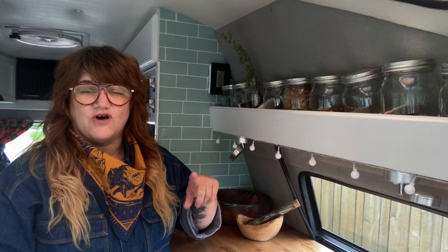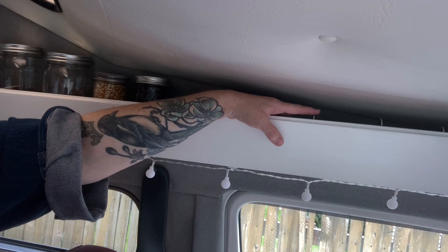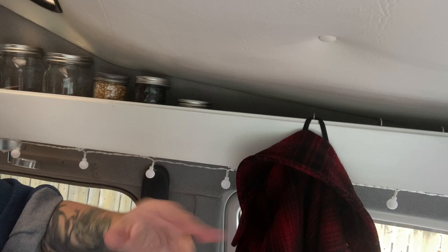Another distinctive feature of the Roadtreks that I really love are these long shelves that run all the way from the front of the cab to the mid-ship section. I use mine for food storage, keeping things like trail mix, granola, and oatmeal up here in glass jars. To keep them from clinking together, I put a compostable sponge between each one so they don't rattle and break as we drive. This allows me to bring almost twice as many dry goods as I would otherwise be able to, since pantry storage is otherwise limited in Class B RVs. These shelves also help maximize storage because I put inverted command hooks behind them, giving me a place to hang my coat when I'm parked.